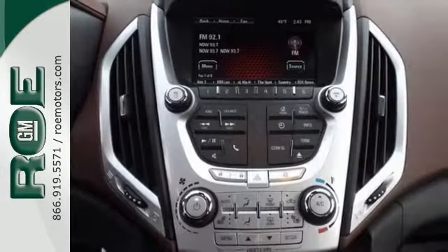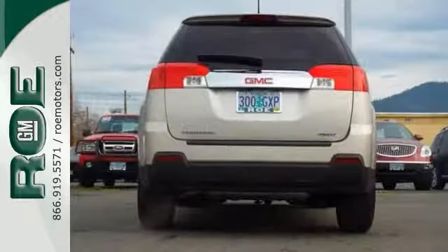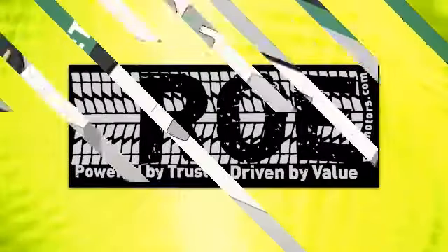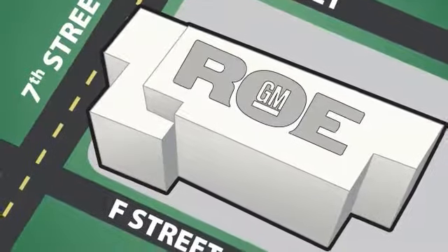And with an amazing color combination and generous interior, this GMC won't be here long. Come in for a test drive. Come join our family today. We're conveniently located at 201 Northeast 7th Street in Grants Pass, Oregon, just a half hour from Medford.